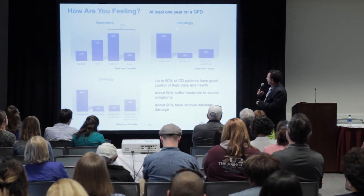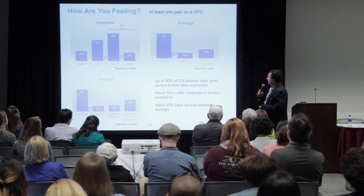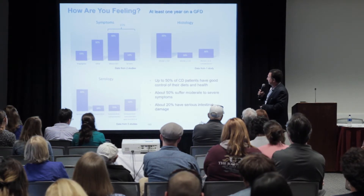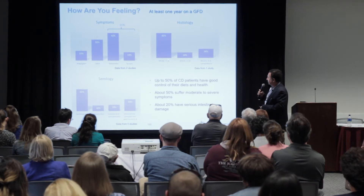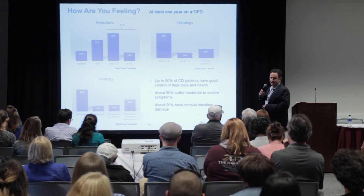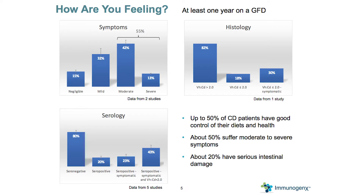On histology, looking at villus height to crypt depth ratio: a ratio greater than two is not necessarily totally healthy but on the fringe of being healthy, while three is healthy. About 82% fall in that category. However, about one in five fall below two, which represents very serious damage to the small intestine. For those who are symptomatic, about 30% actually have histologic damage of a serious nature.